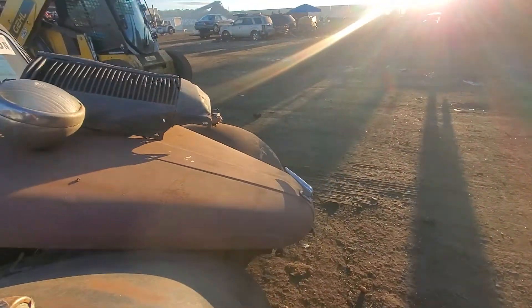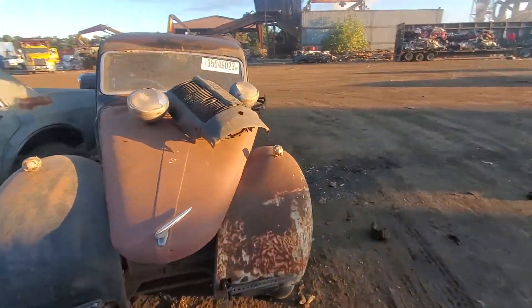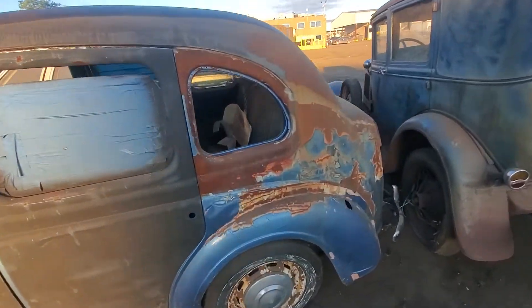Morris Minor, I mean. It's a little Morris Minor. I don't even know. It's pretty cool.